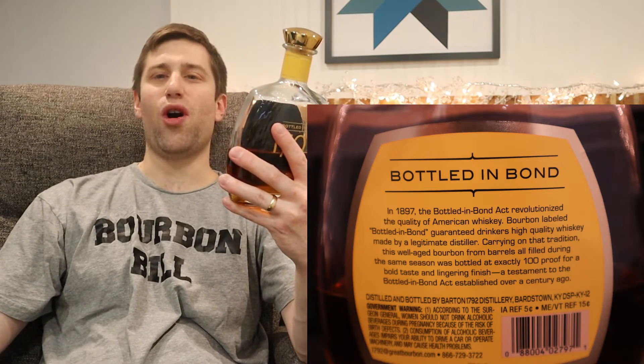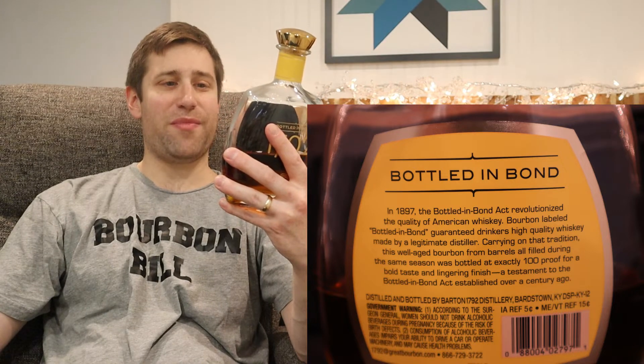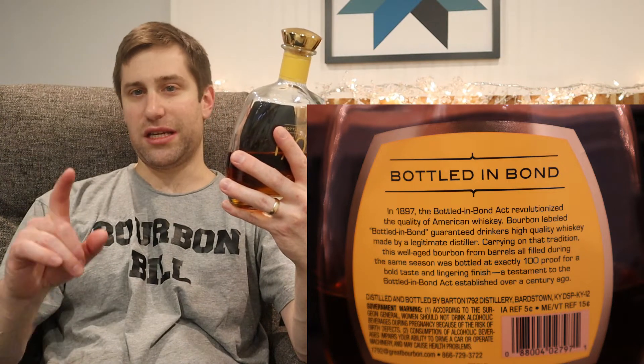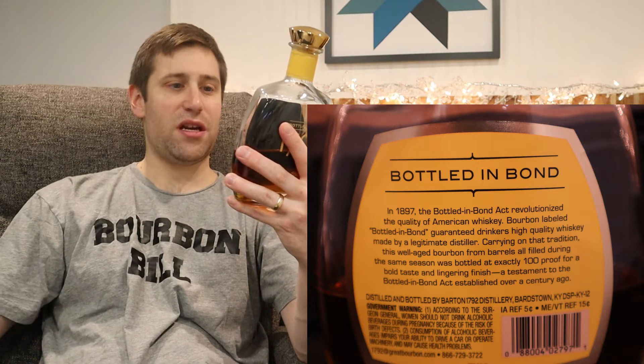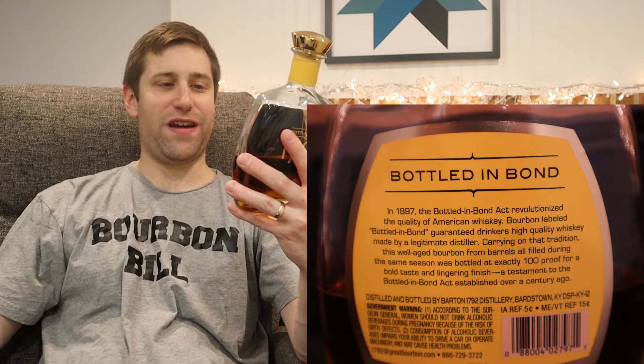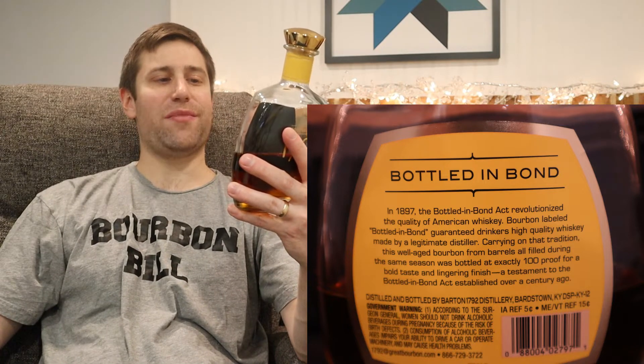Bottled in Bond — guaranteed drinkers high quality whiskey made by a legitimate distiller. This well-aged bourbon from barrels all filled during the same season — the definition of bottled in bond — was bottled at exactly 100 proof for a bold taste and a lingering finish, a testament to the Bottled in Bond Act established a century ago.